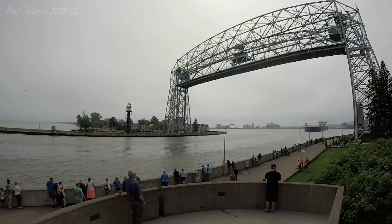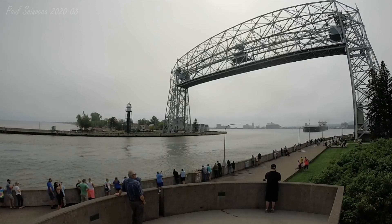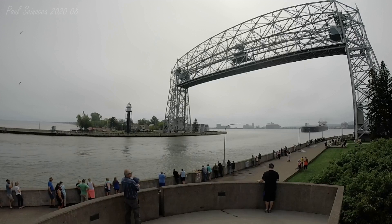The Indiana Harbor was built in 1979 by the Bay Shipbuilding Company of Sturgeon Bay, Wisconsin. She measures 1,000 feet in length, 105 feet in width, and 56 feet in depth.